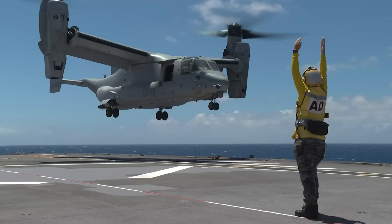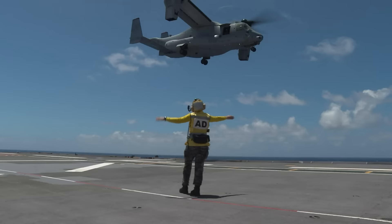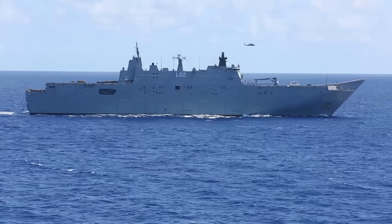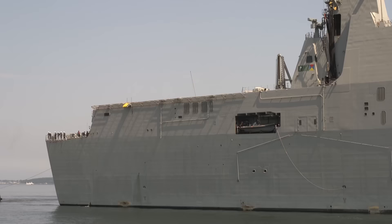Both Canberra-class ships have ski jump ramps at the bow end of the flight deck. These are essential for short take-off and vertical landing aircraft with large payloads, such as the Harrier Jump Jet and F-35 variants. The ships are essentially an off-the-shelf hull design based on the Spanish warship Juan Carlos Primero, built by Navantia.